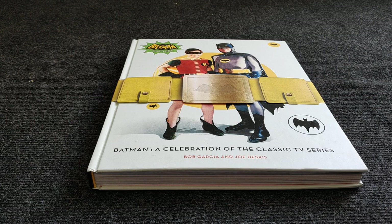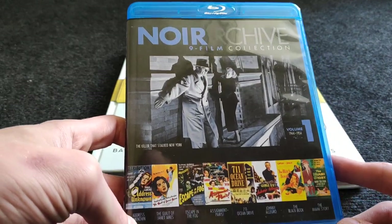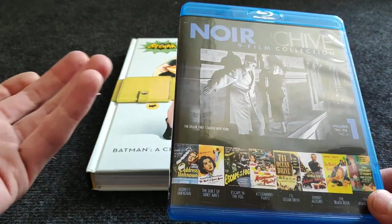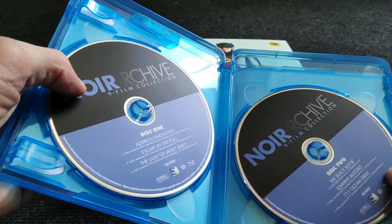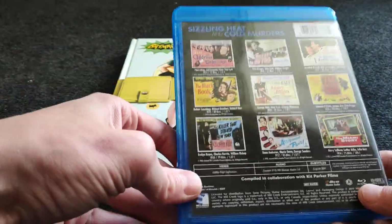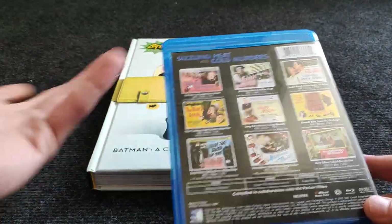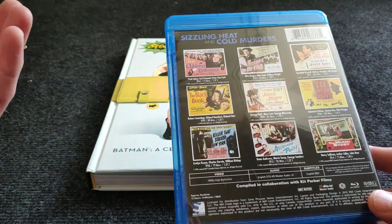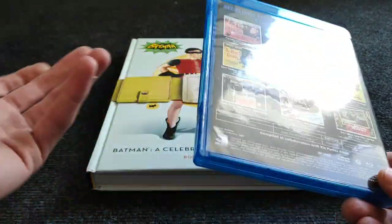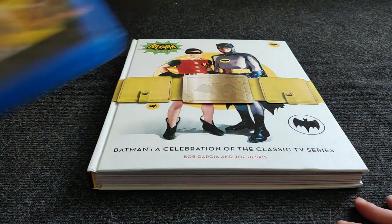More film noir — I bought the Mill Creek noir archive nine-film collection. It was around 30 euros for nine movies, so really cheap. If you like film noir, definitely buy this one — there's a part two and even a part three coming. Instead of buying expensive Arrow sets, I buy this Mill Creek collection and have all the movies on two discs for way less money.